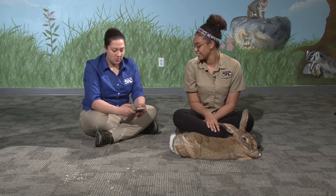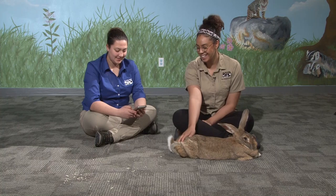We have a comment that he's very beautiful. He is — thank you!